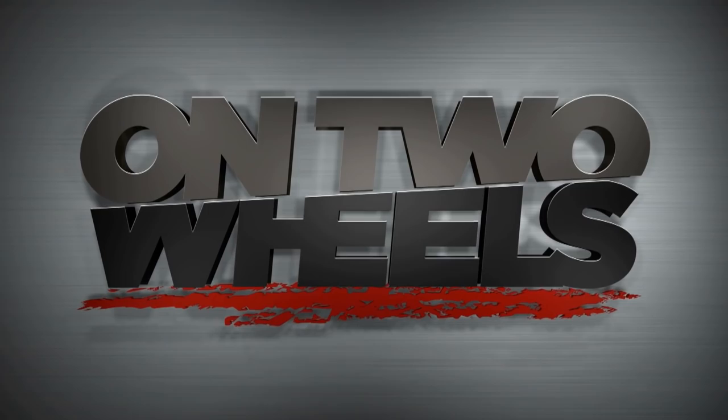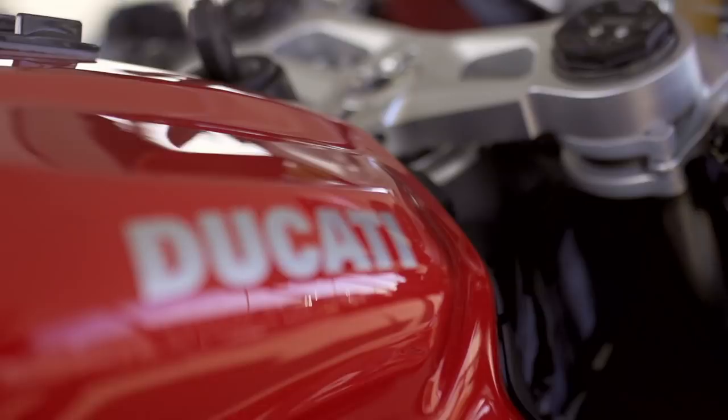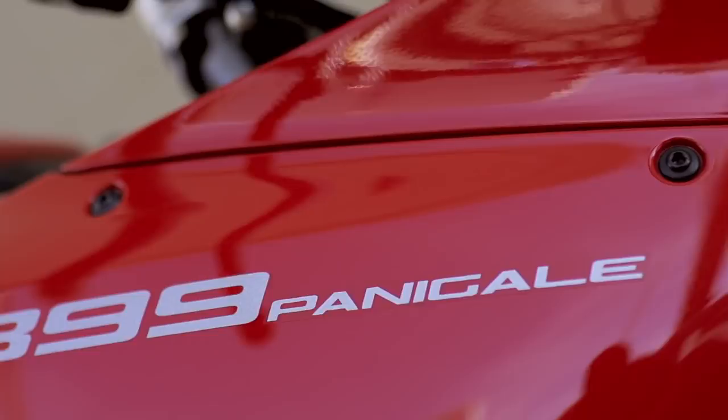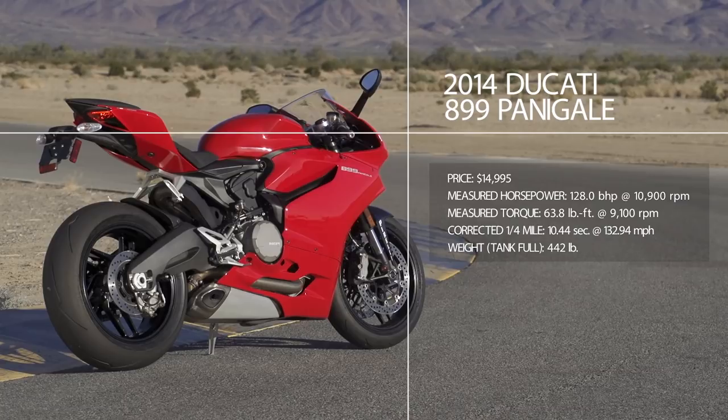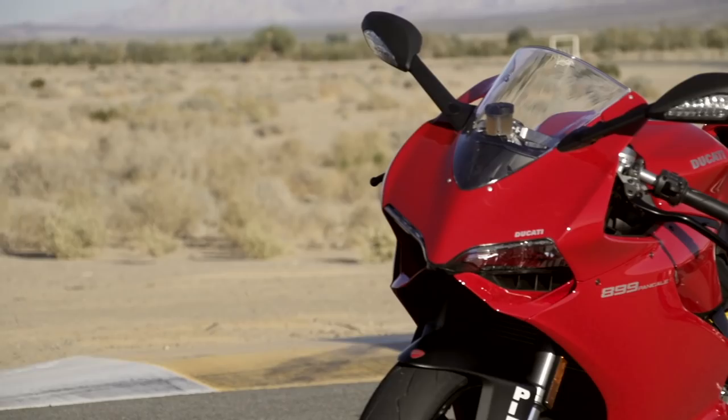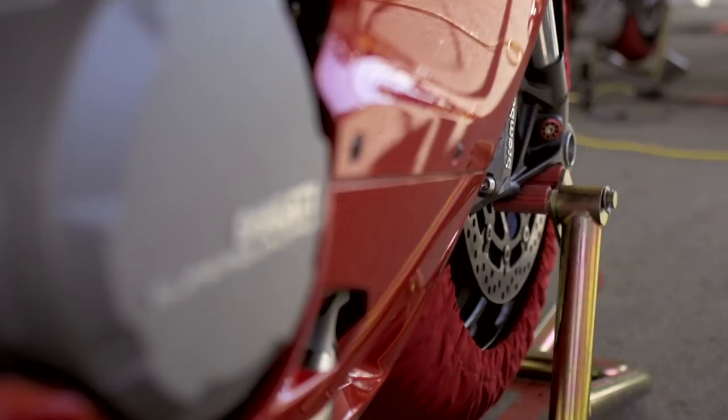Ducati coined the word 'Supermid' when it introduced the 899 Panigale — the idea being it's the size of a middleweight but has superbike power. The 899 is the little brother to Ducati's flagship 1199 Superbike. There's no electronically adjustable suspension or sexy single-sided swingarm, but it shares the same over-square Superquadro engine design, frameless monocoque chassis, and extensive suite of electronic rider aids. Think of it as a gateway Panigale.